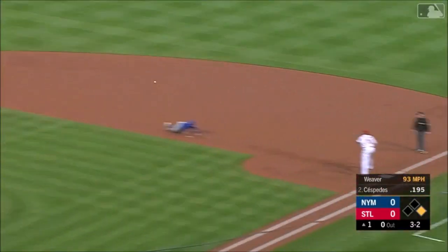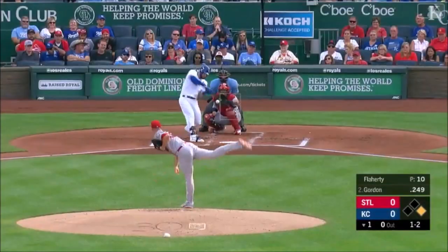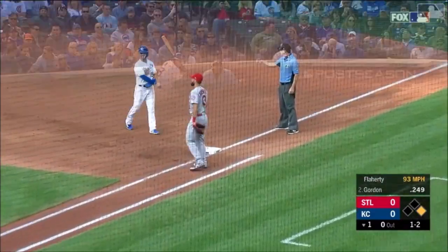Broken bat, line to Carpenter — and it's a double play. Double play ball right into the glove by Carpenter, and a double play.